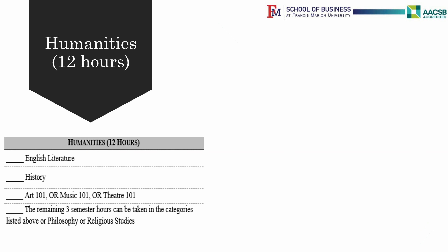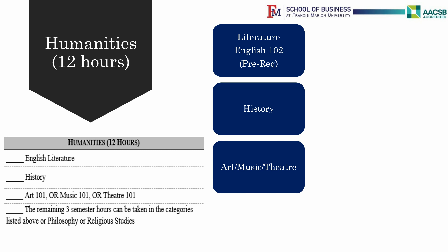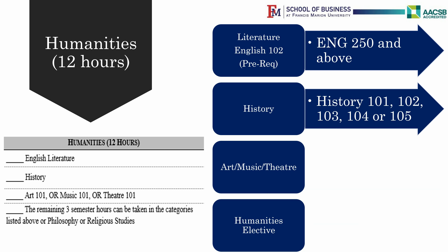Humanities requirements include one English Literature course, which is English 250. Remember, you should have completed English 102 before you can take English 250. You also need one history class, and you can select from History 101, 102, 103, 104, or 105.